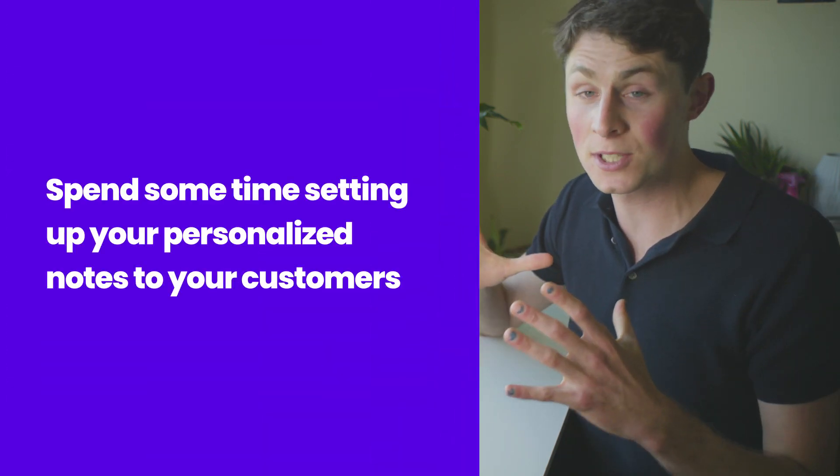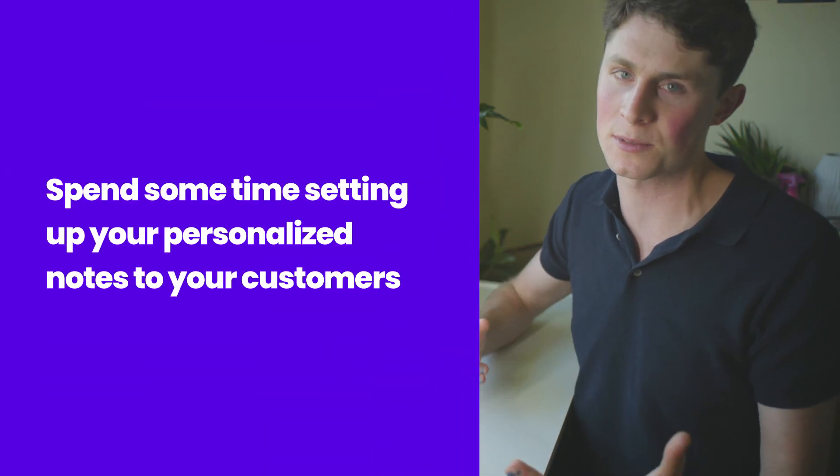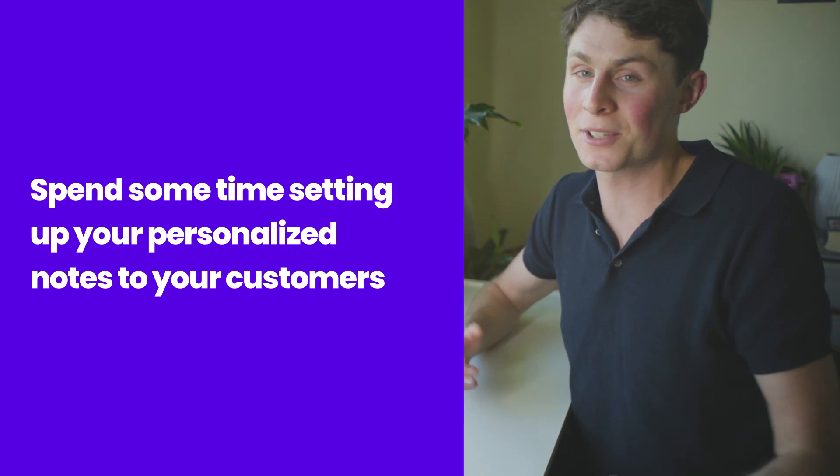The moral of the story for today with both of these apps is to spend some time setting up your personalized notes to the customers. This is really something I can't help you with because you want to be authentic — you want to separate yourself from other players in your niche. Please hit us up with a subscribe, like the video, send it to somebody who you think would find it useful, and let me know in the comments below if you'd like to see other videos. Thanks for being one of the early supporters of this YouTube channel — we really appreciate it. Have a great day.